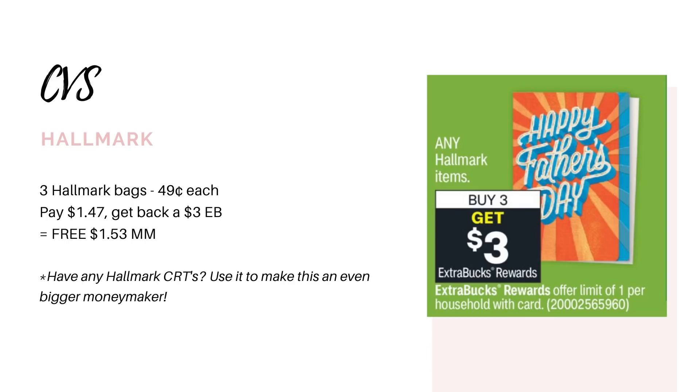Next up we have Hallmark — any Hallmark items are going to be buy three, get back a three dollar Extra Buck. The little Hallmark bags priced at 49 cents are included in the sale. I tested this out a couple weeks ago in my CVS haul. If you grab three of those for a dollar 47 you would get back a three dollar Extra Buck, making it a dollar 53 money maker. No coupons or CRTs required — this is perfect to start building up your Extra Bucks if you're a newbie. If you do have a three off three Hallmark CRT it would lower the value, leaving you to pay nothing and get back the three dollar Extra Buck, making it a three dollar money maker.